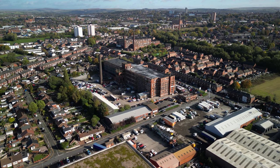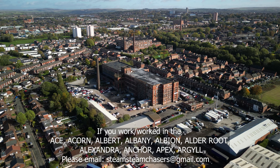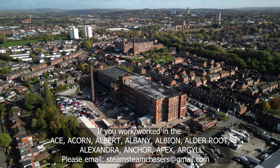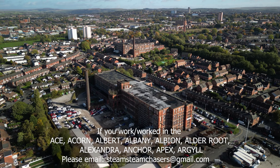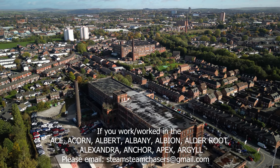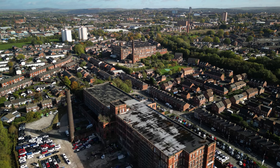Thank you for watching, and don't forget we're going to visit every mill listed in the Metropolitan Borough of Oldham. If you did work in any of the A mills, please drop us an email telling us a little about what you did, and we'll give you a mention when we reach that mill. Please comment and subscribe, and I'll see you next time.